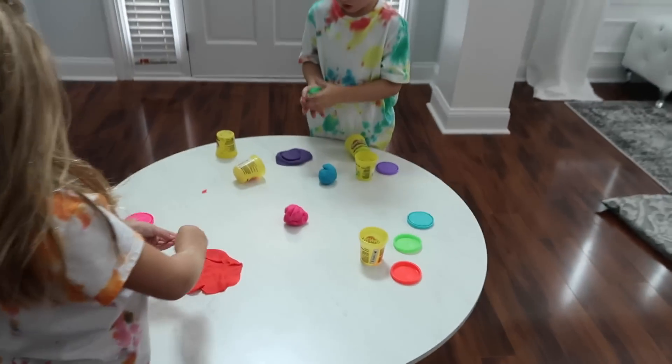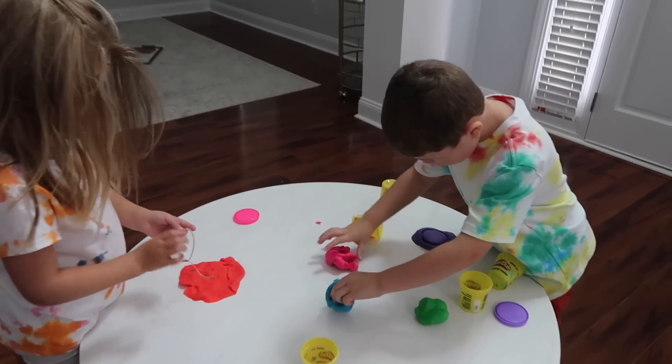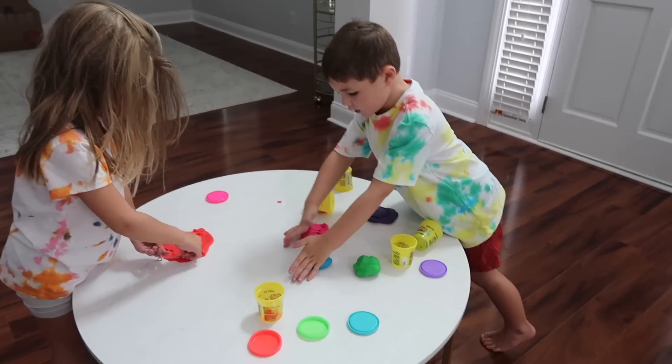Justin just left to go to Home Depot and get some more stuff to sheetrock the wall. I've got the kids playing here — I've been trying to keep them occupied and stay out of the kitchen all day. So I bought some play-doh, some new fluffy squishy play-doh, and hopefully this will keep them occupied and out of the kitchen.